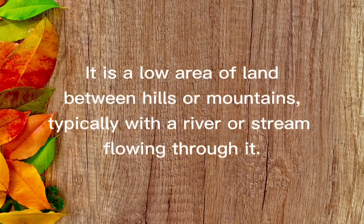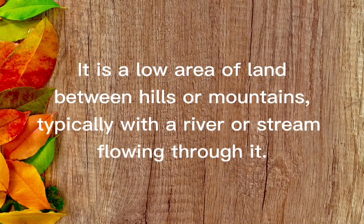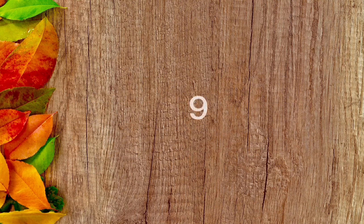It is a low area of land between hills or mountains, typically with a river or stream flowing through it. The answer is valley.